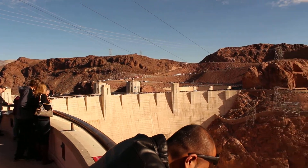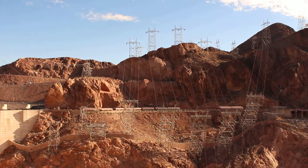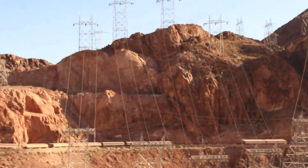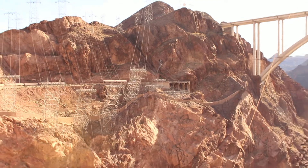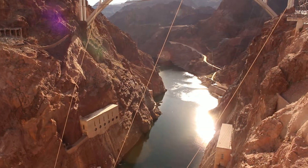At the base, you see two long buildings, one on each side of the canyon. These house the 17 generators that create the electrical energy that provides the funding for the operation and maintenance of this facility. This allows Hoover Dam to operate without the use of taxpayer dollars.